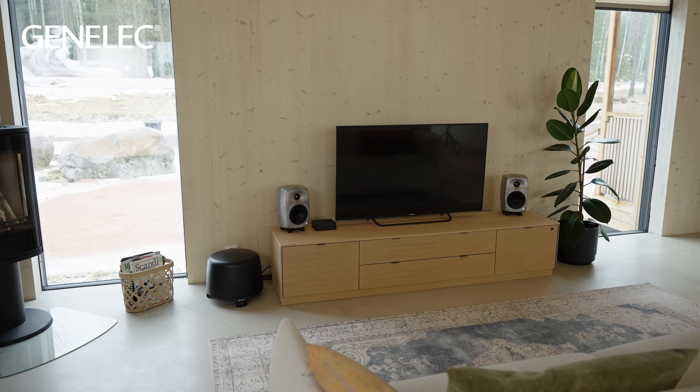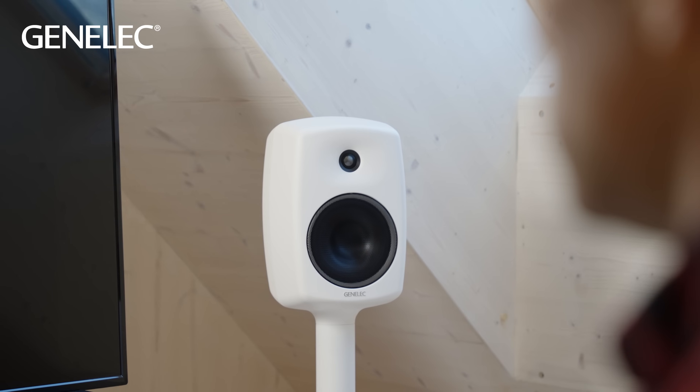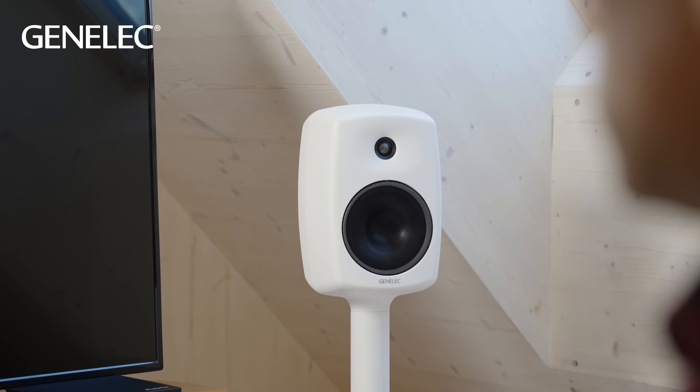Every room is different, so your exact needs will always be unique. However, the general advice and practical steps I'm about to share will really help you to find a setup you're happy with. It's good to remember that the ideal position for the loudspeakers is determined by the physics of sound, which affects all brands of loudspeakers in the same way. So let's go through some of the basics of how to get the best out of your home listening system.